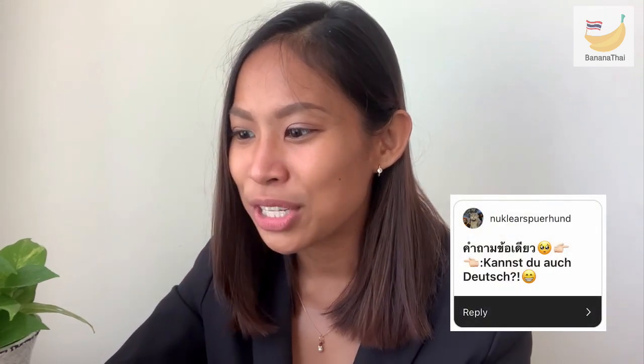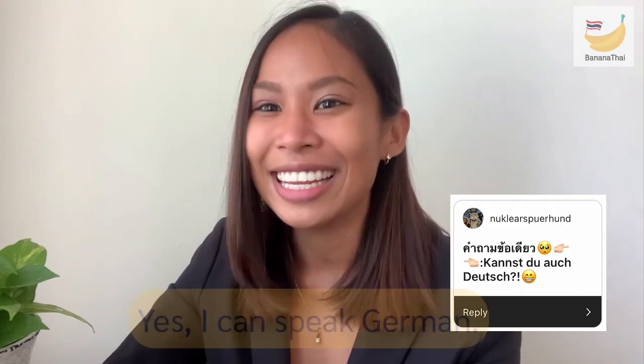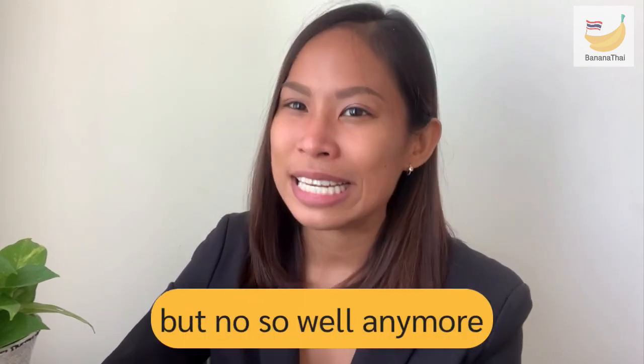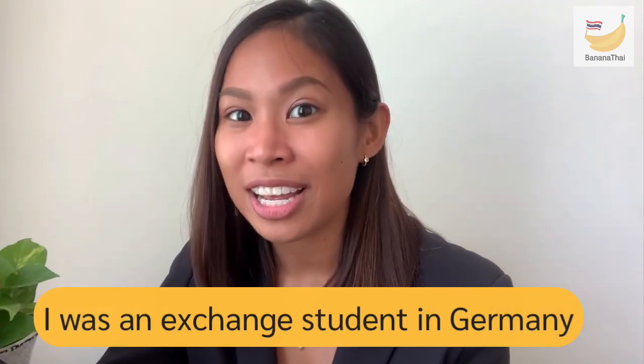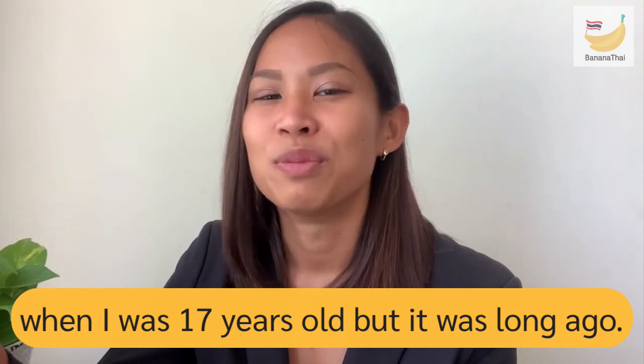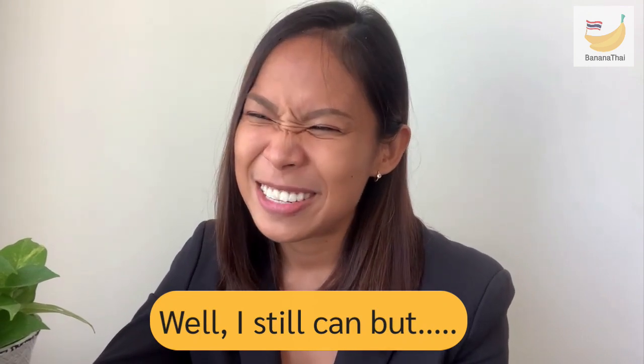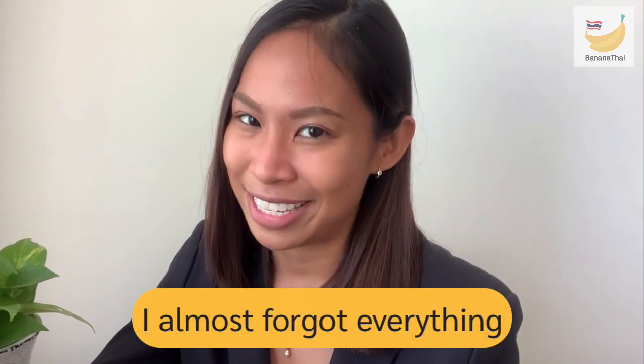A question came in German, asking if I can speak German. Yes, I can speak some German, but not so well anymore. I was an exchange student in Germany when I was 17, so it has been a long time.